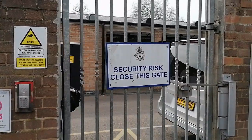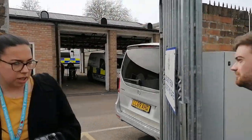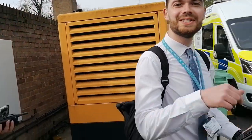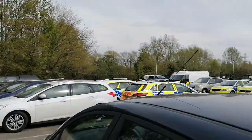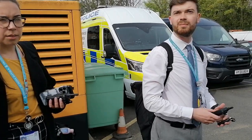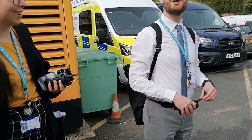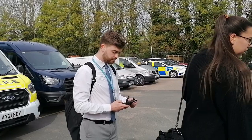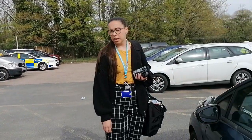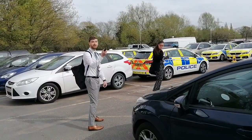Two plainclothes officers approach and ask what I'm doing. I say I'm okay, don't need assistance. They acknowledge I'm in the car park — private property — but note there's a public entrance they can show me. I explain I've already been up there and it's all publicly accessible with nothing stopping pedestrians from coming in. I came to look at the marked vehicles, particularly the commercial vehicle unit — I'm really interested in what that means. I ask for their collar numbers since they're interacting with me as members of the public in plainclothes. One gives theirs as 1012. They're friendly and relaxed about the filming.